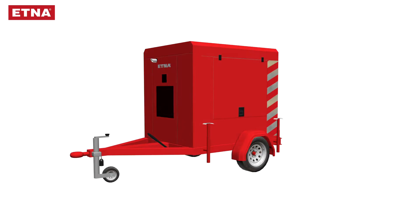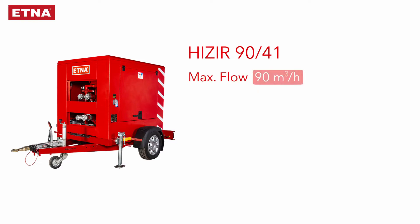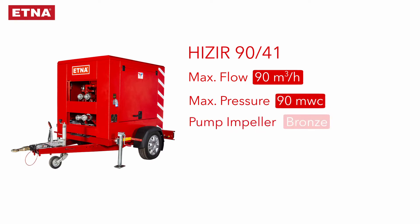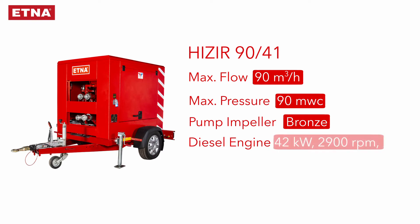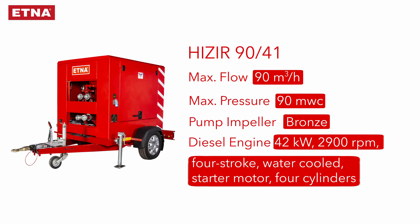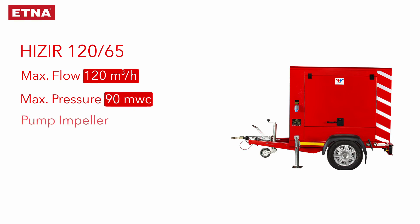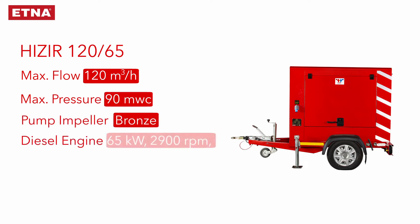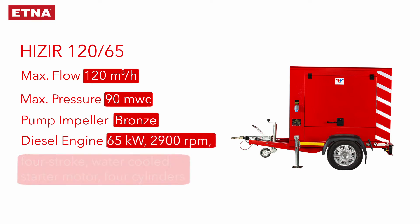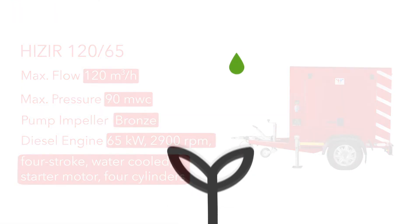Kazeer is produced in two capacities. The Kazeer 9041 has a maximum flow of 90 cubic meters per hour, maximum pressure of 90 meters of water column, a bronze pump impeller, and a diesel engine: 42 kilowatt, 2900 RPM, four-stroke, water-cooled, with starter motor and 4 cylinders.